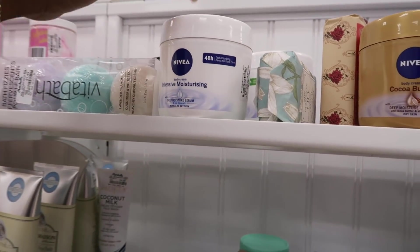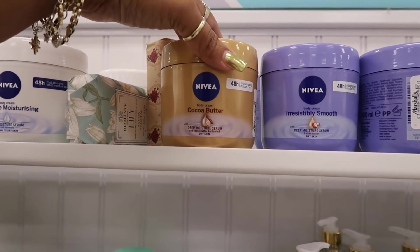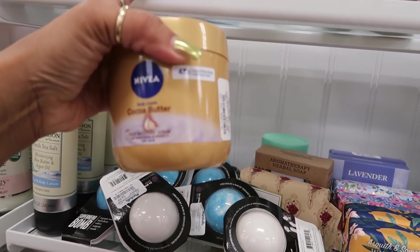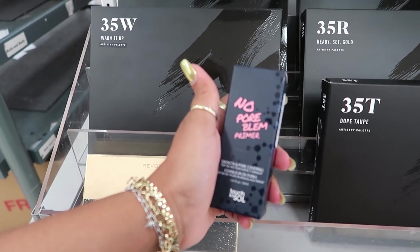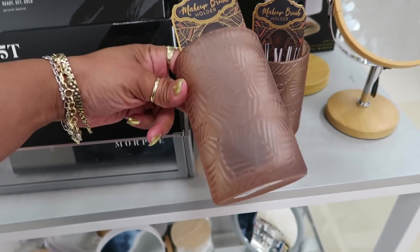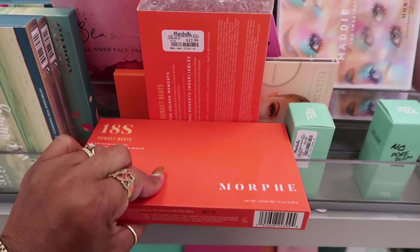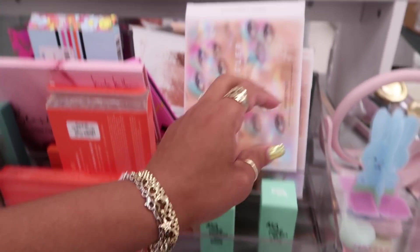Nivea — this is one of my favorites. Body lotions that I use. They got cocoa butter. I think I want to try this one, $5.99. I always buy this one right here — deep moisture serum, 48-hour. I'm going to get this today. Revolution Pro 24 karat gold, $6.99. No Pore Blim Primer, $9.99. That's a brush holder for $4 — it's pretty. Morphe Sunset Beats is $12.99. Here's the base for $10. Is that a Bratz palette? It is — Revolution, $6.99.